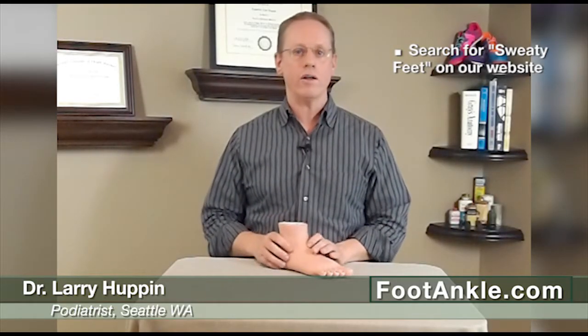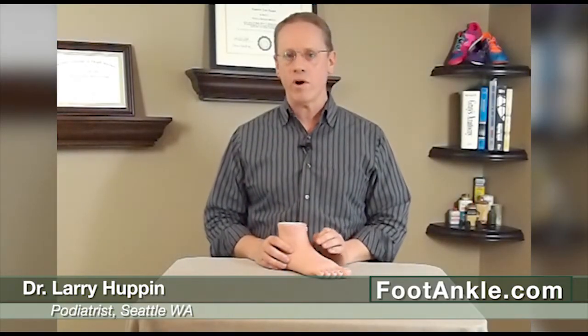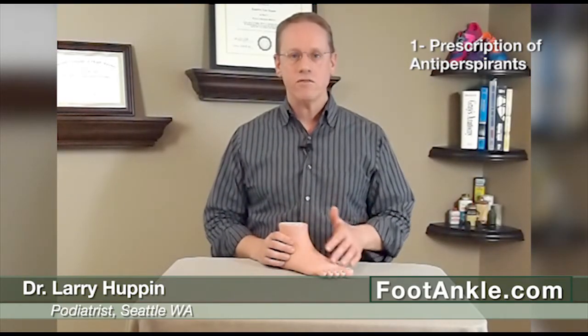But if those don't work, there are a number of much more aggressive treatments that work in a majority of cases. There are really four things that you can do, though really only three are worth considering. The first one is prescription-grade antiperspirants. These medications are two to three times stronger than those antiperspirants you buy over the counter, so they're very worth trying and they work for a lot of people with severe sweating, also called hyperhidrosis.